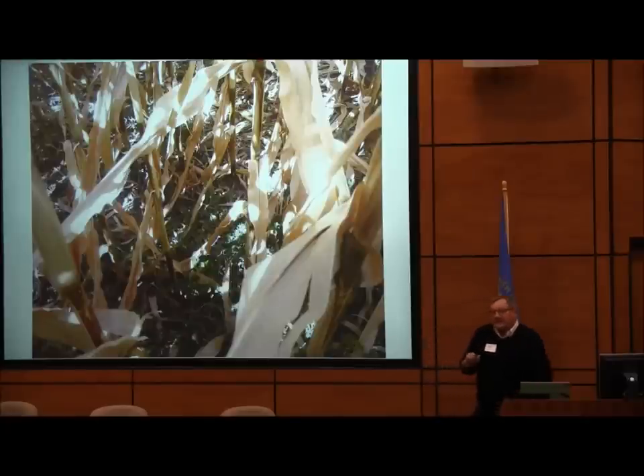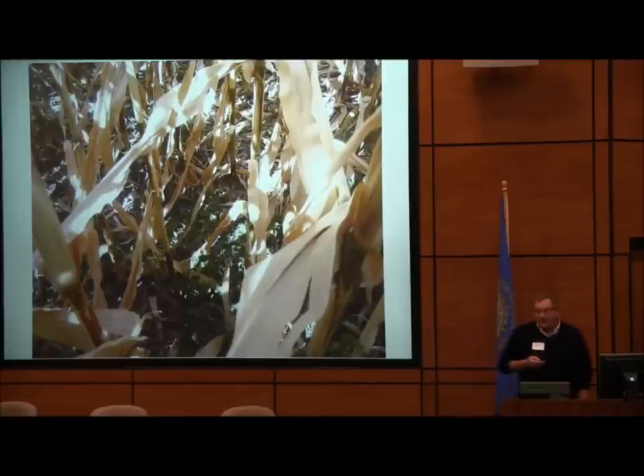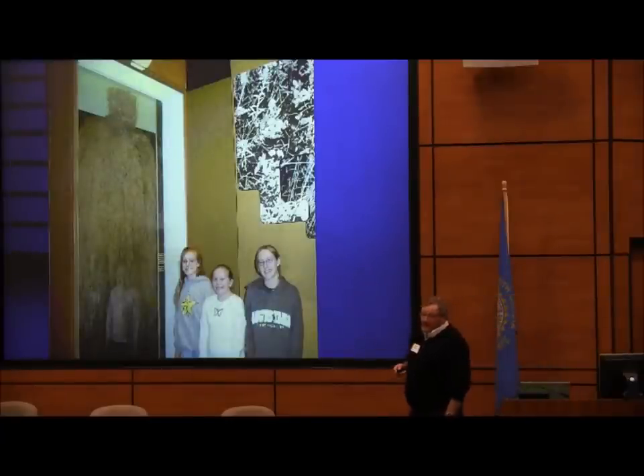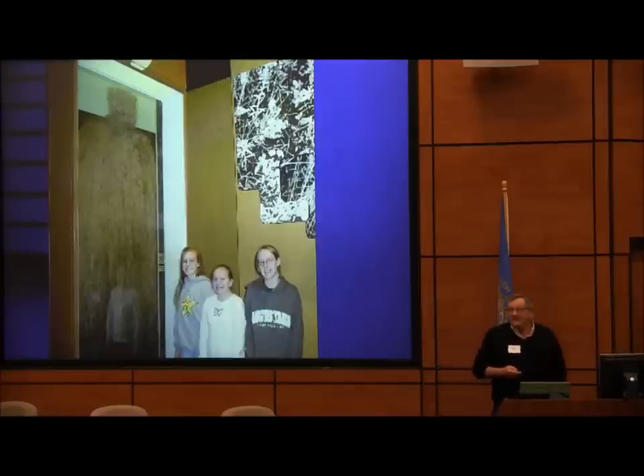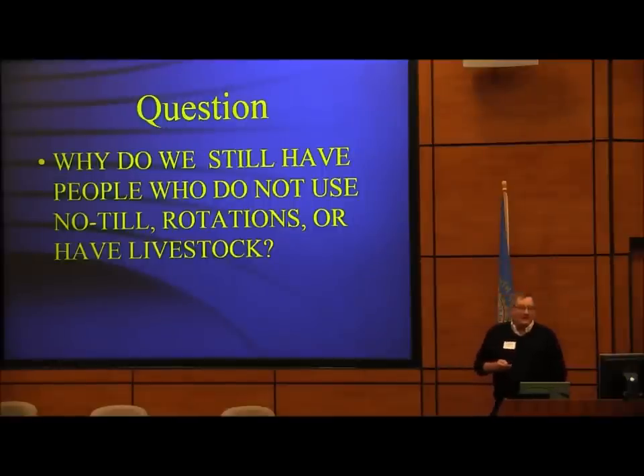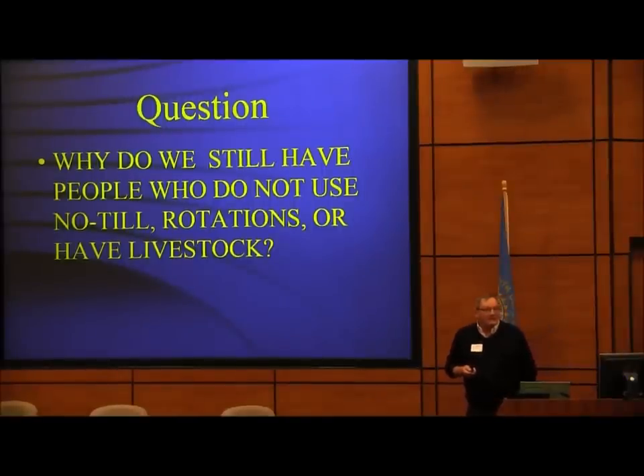In Australia, switchgrass is used as a summer grazer and then canola and wheat are grown over the rainy winter period. When that's harvested, they let the grass come back as a grazer. Look at the root system on the prairie — we're not even close to doing that. Why do we still have people who don't use no-till, rotations, or livestock? We've got the technology and knowledge to do this. Could it be that the total subsidy for crop insurance in 2013 was $14 billion?